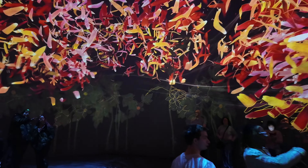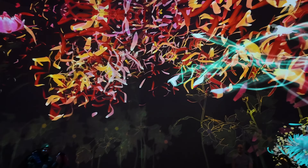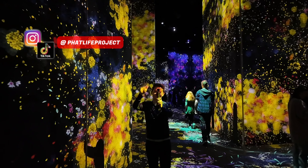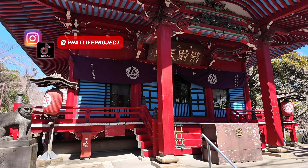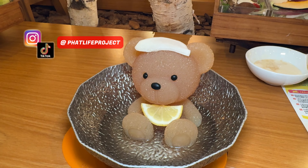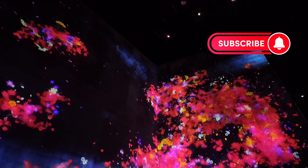If you're headed to Tokyo, Japan, TeamLab Borderless is an immersive experience like no other that you do not want to miss. I cannot tell you how much I'm looking forward to this. They have recently reopened in their now permanent location at Azabudai Hills, and in today's video I'm going to be telling you everything you need to know about TeamLab Borderless — from how to get tickets, to how to get there, and the best possible time to visit in order to avoid crowds. Consider this your ultimate guide to TeamLab Borderless.